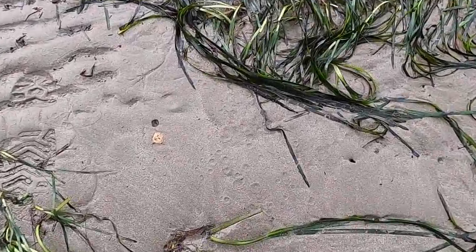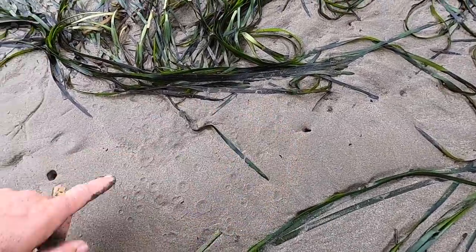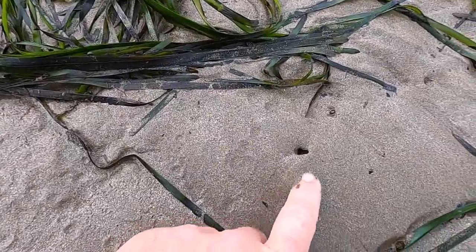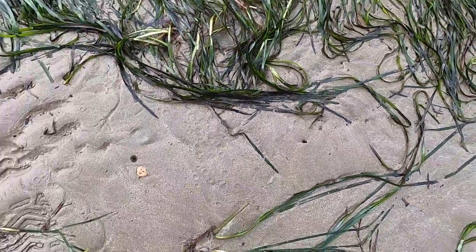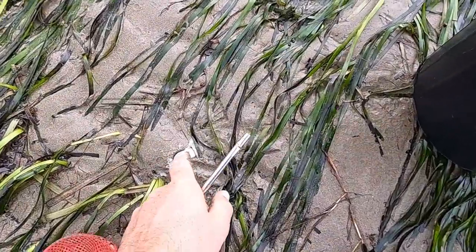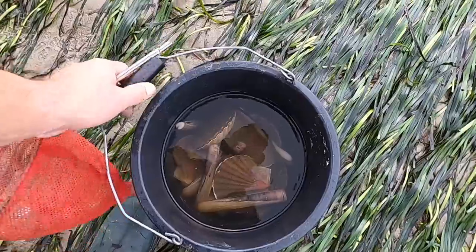You can see all the drops in the water where it's squirted out of this hole — that's what you're looking for: a little number eight or a slit shape. I've got a feeling that's going to be a gaper clam. The tide's finished now and it's coming back in.